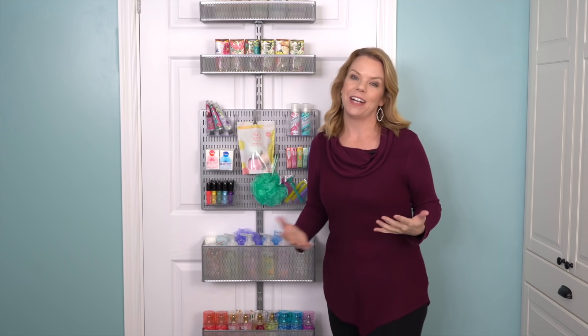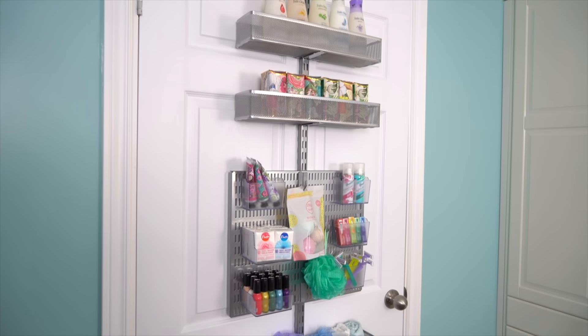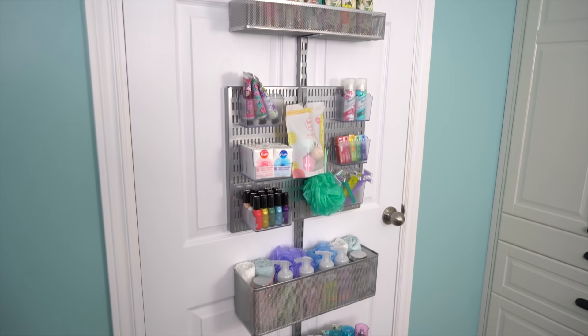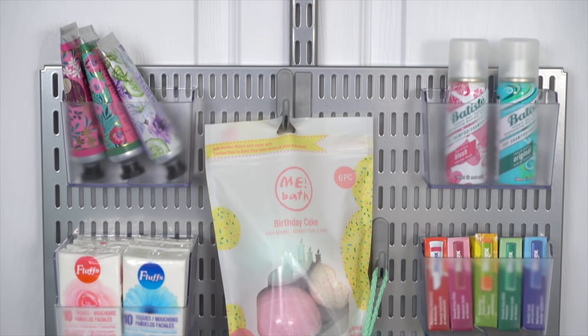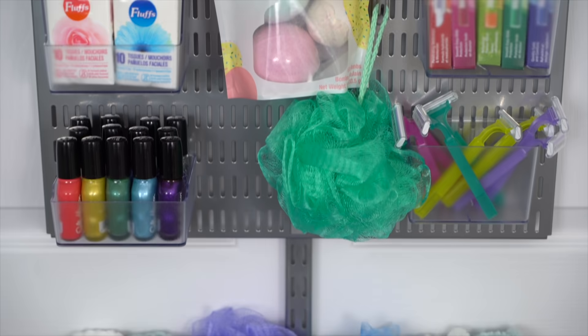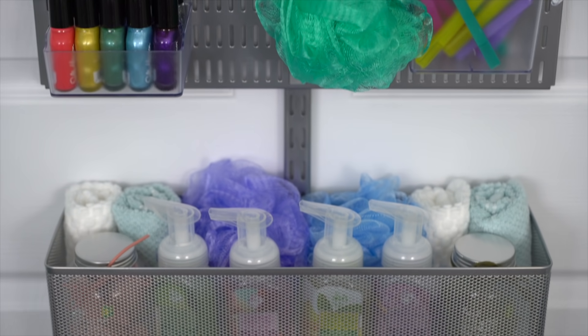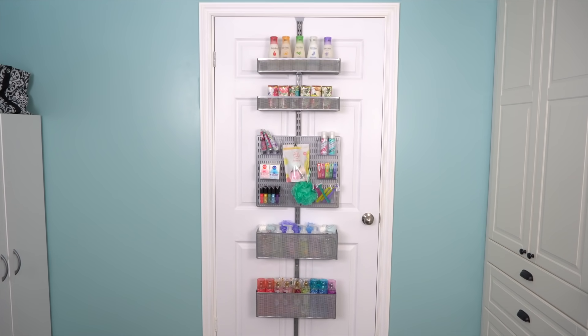I'm so happy with how this turned out. If you're like me and you have a small bathroom and you're short on space, look at what you can do. In just a few minutes, I created so much storage. You can put this on the back of your bathroom door or on the back of your closet door to instantly create space for all the things you use on a regular basis or all those extra products that don't otherwise have a home. It's fast, it's easy, and it's on a budget.